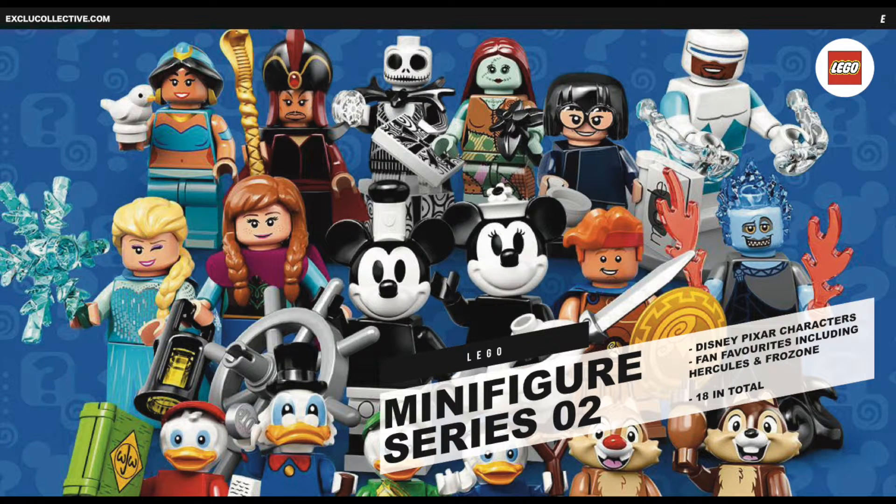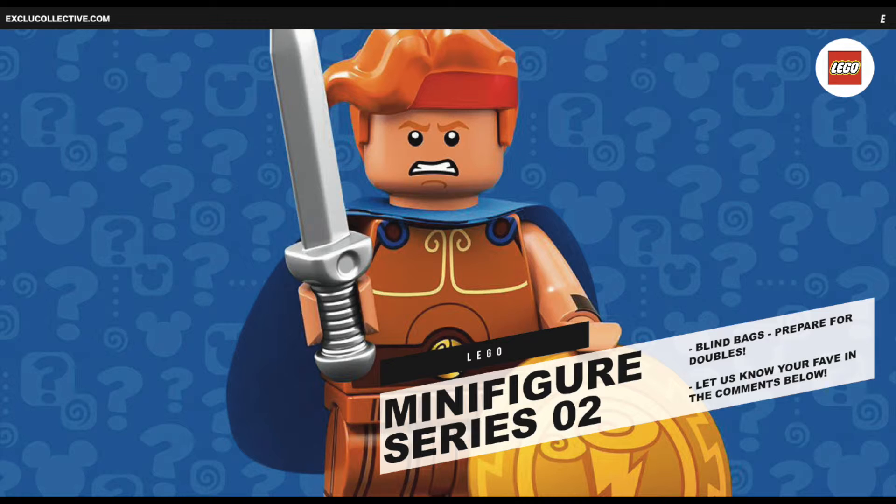Secondly, LEGO gives us a full look at their upcoming Disney Minifig Series 2 Blind Bag Wave. There are 18 characters to select in total, including our favourite Hercules. You can also pick up Hades, Frozone, Edna Mode, the full DuckTales gang, plus Chip and Dale.